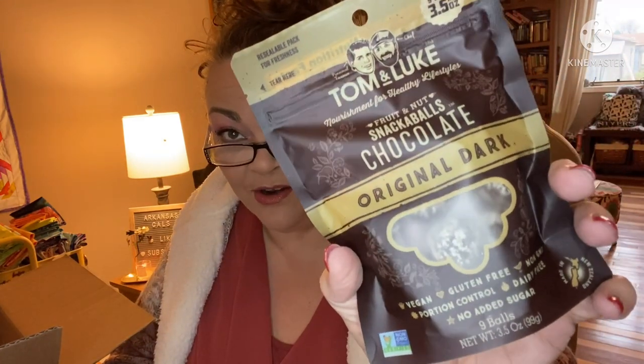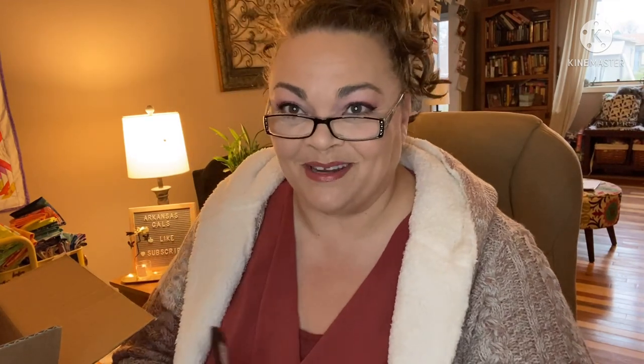No weird long words you can't pronounce — just what I read to you, that's what's in it. There are nine balls in here. I'm not going to open this right now; I might give this as a Christmas present to someone.